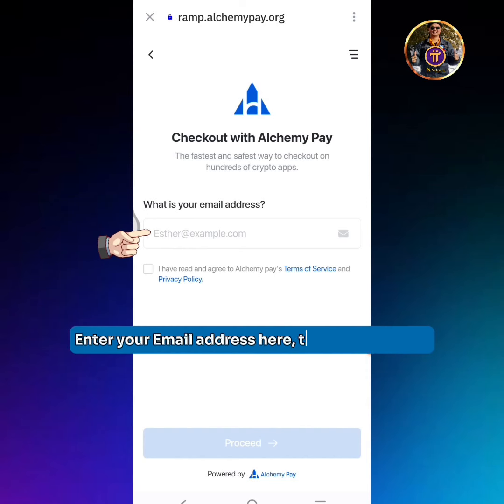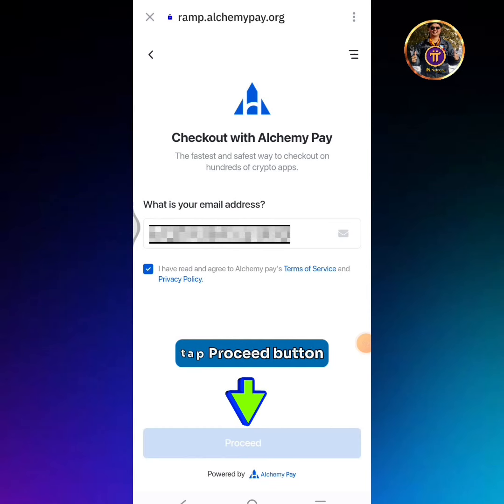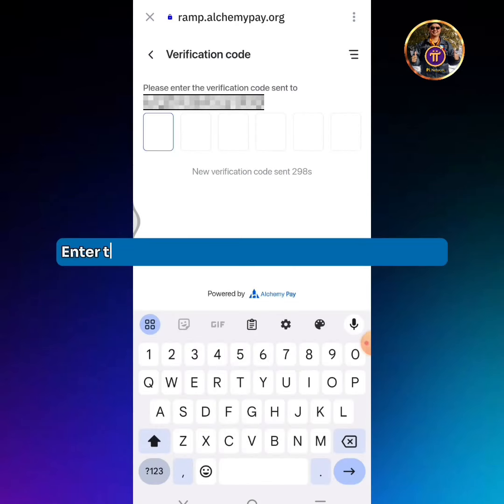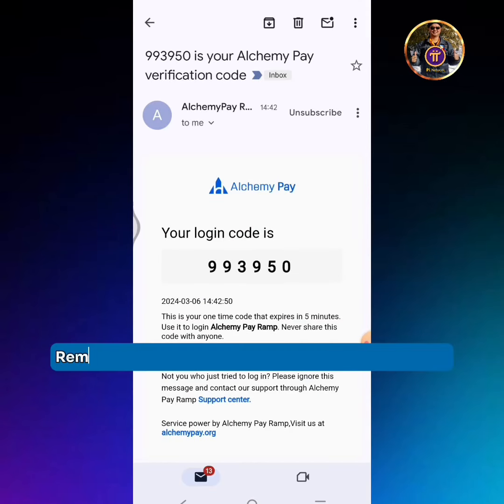Enter your email address here, then tick the box. Tap the Proceed button. Enter the verification code received from your email. Remember the code, then go back to the Trust Wallet app.